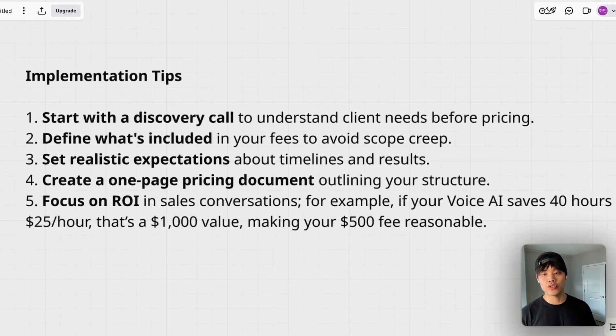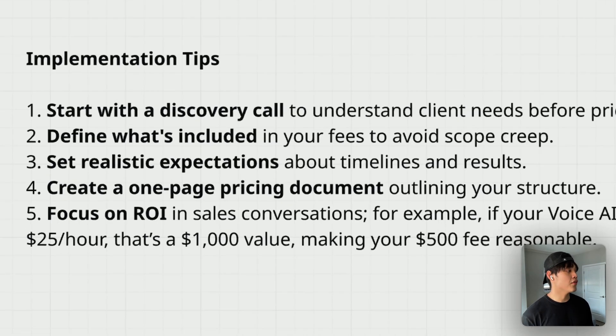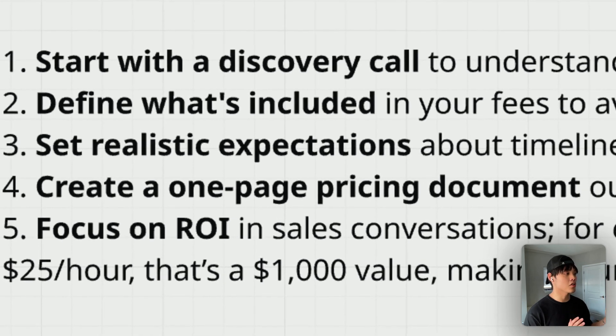No matter which model you choose, here are some crucial implementation tips. First, always start with a discovery call to understand the client's needs before pricing. Second, define what's included in your fees to avoid scope creep. Clearly define what's included in your service — if you don't set expectations right before moving forward, there will be a lot of stress. Please define what's included very, very clearly.